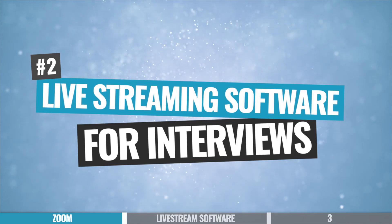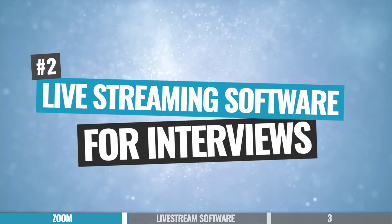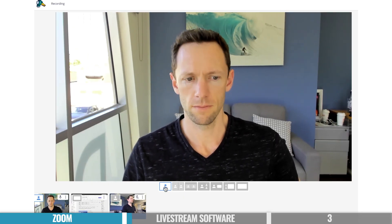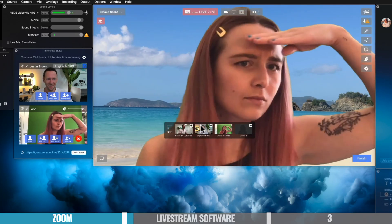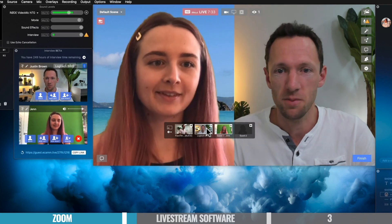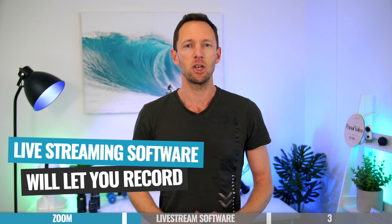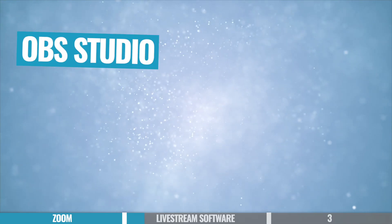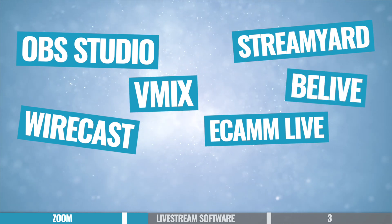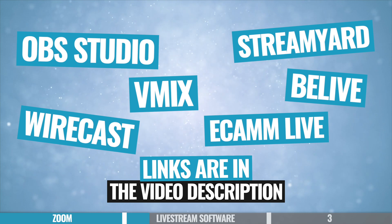Option number two is to use live streaming software to run your online interviews. These are a great option because they've got a ton of extra features built in for live streaming, but even if you're not going to be live streaming, you can use those features to produce a highly polished interview. A lot of the top options now will let you record without actually needing to go live. Options include OBS, Ecamm, Vmix, Wirecast, StreamYard, and BeLive — we've got dedicated videos breaking down our top recommendations on those.